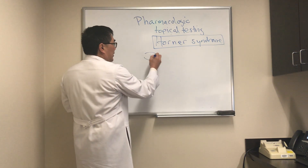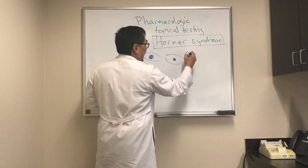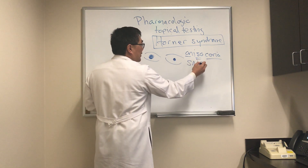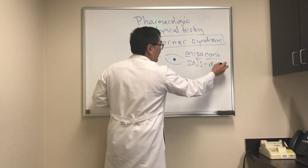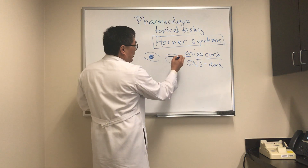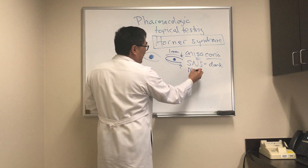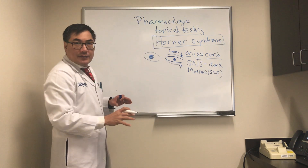The most common presentation is anisocoria, meaning we don't have the same size pupil. Because it's a sympathetic nervous system deficit in Horner syndrome, the anisocoria is going to be greater in the dark because the smaller pupil is not dilating properly. There's going to be a ptosis — usually only about one or two millimeters — and an upside-down ptosis, because Mueller's muscle is in charge of the sympathetic innervation to the lid and only controls a very small amount of lid elevation.